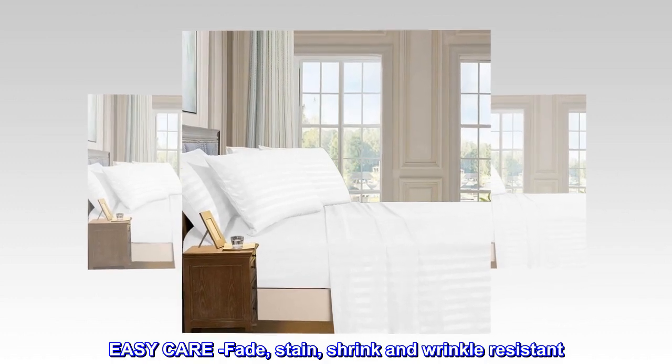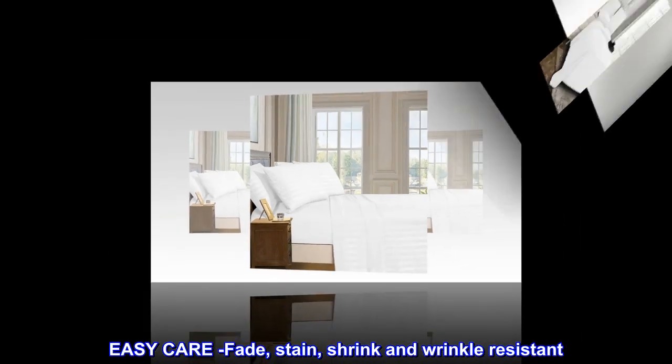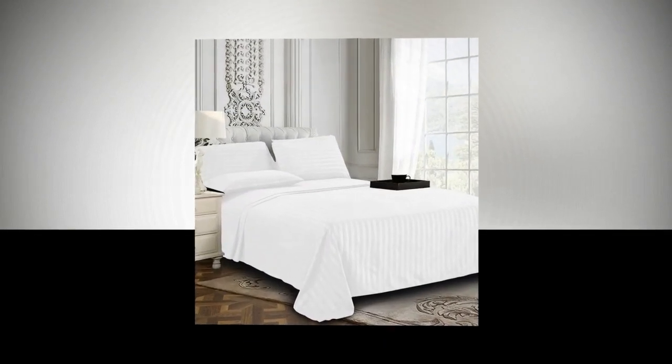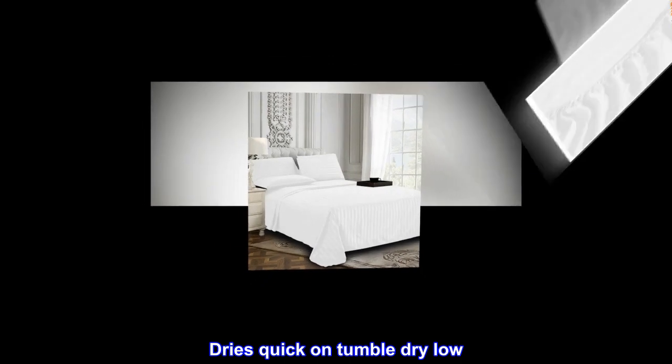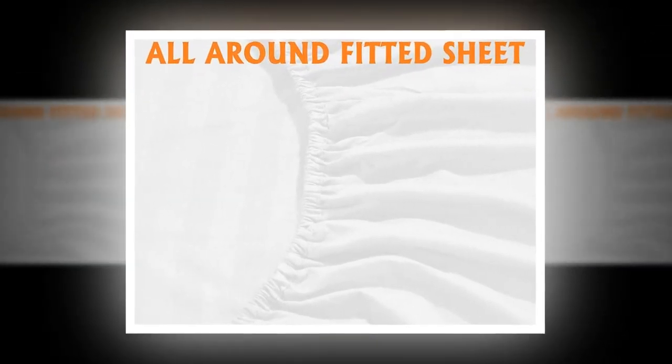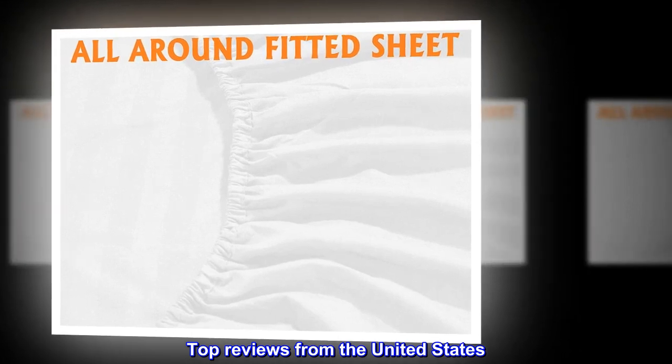Easy care — fade, stain, shrink, and wrinkle resistant. Machine wash in cold, dries quick on tumble dry low. More durable than cotton. Top reviews from the United States.